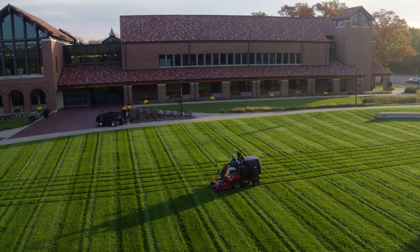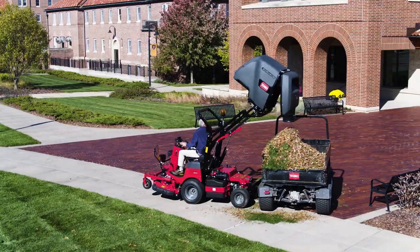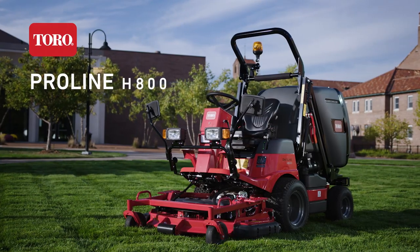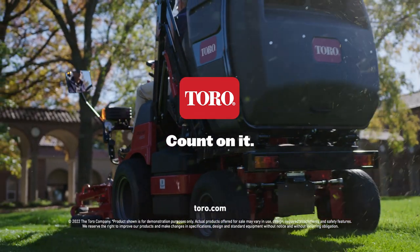So if you're looking for a more durable, more reliable out-front rotary mower, look to Toro's latest innovation in mowers, the Toro ProLine H800. Only from Toro. Count on it.